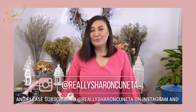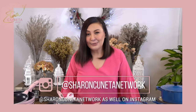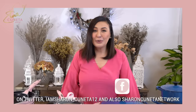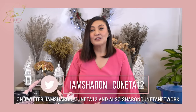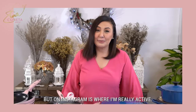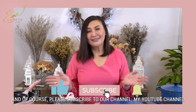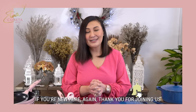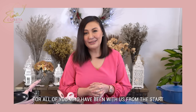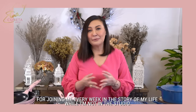Thank you so much for joining me. Please subscribe to at Really Sharon Conetta on Instagram, and at Sharon Conetta Network as well on Instagram. On Facebook, they're Sharon Conetta and Sharon Conetta Network. On Twitter, I am Sharon underscore Conetta 12, and also the Sharon Conetta Network on Twitter — but on Instagram is where I'm really active. Please subscribe to our channel, my YouTube channel. If you're new here, thank you for joining us — I hope that you continue to watch us in the coming weeks. At sa inyo po na matagal nang kasama namin dito, I want to say thank you from the bottom of my heart for joining me every week sa aking buhay habang wala ako sa studio.